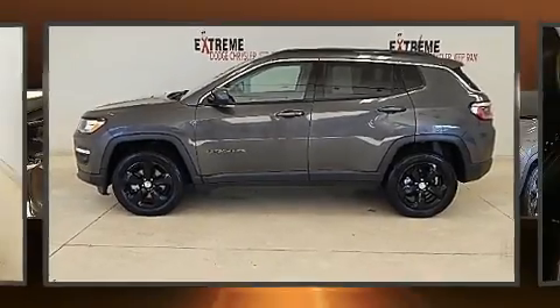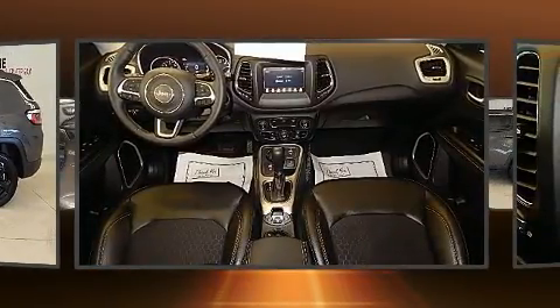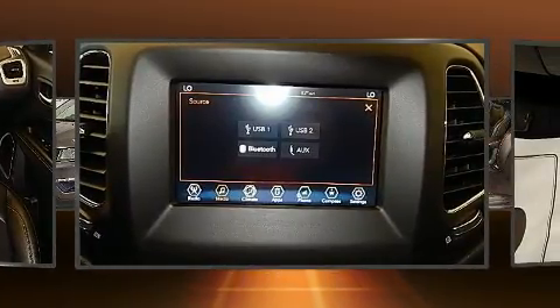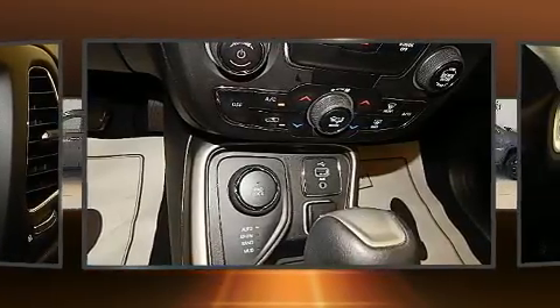Get excited about the 2018 Jeep Compass with just over 10,000 miles on the odometer. This four-door sport utility vehicle prioritizes comfort, safety, and convenience. Under the hood you'll find a four-cylinder engine with more than 170 horsepower.